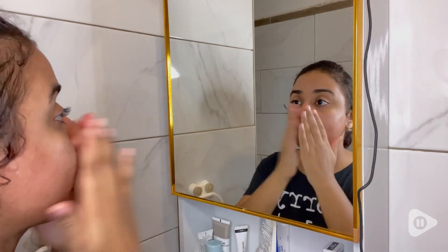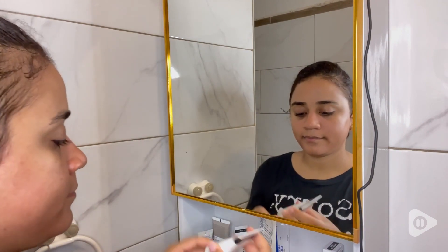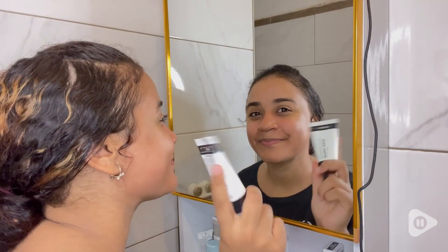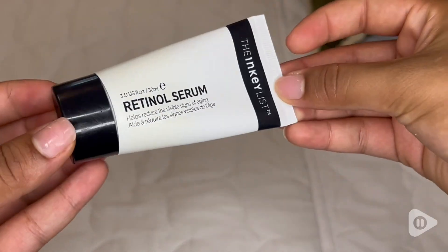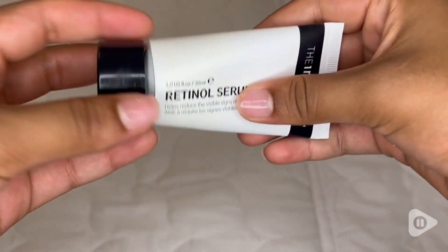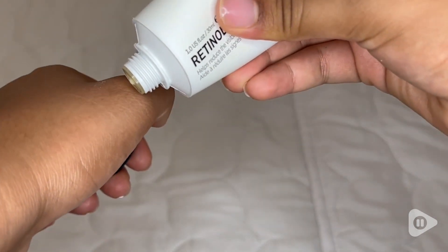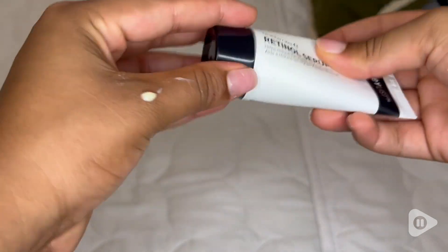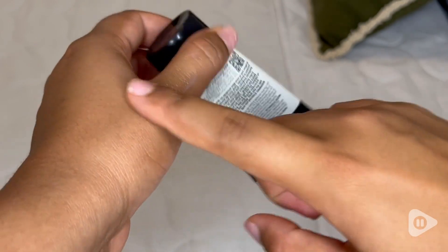wrinkles and signs of aging, which I already started getting, believe it or not. So I do think taking care of my skin at the right time is important so that I don't age too fast. This serum has helped to reduce some fine lines that I have been getting on my eyes. It has also helped me with uneven skin tone and it's giving me brighter skin as well.